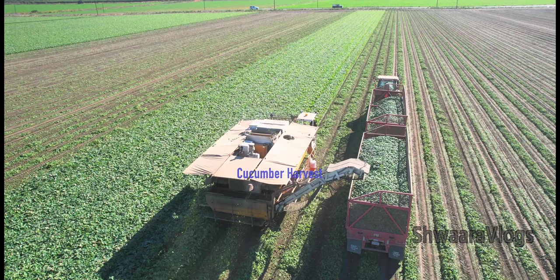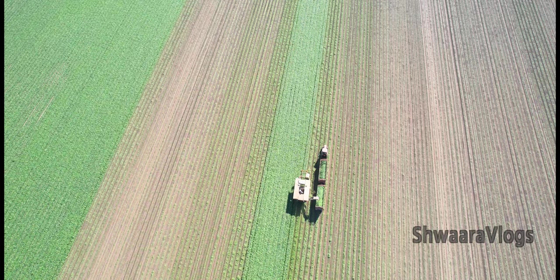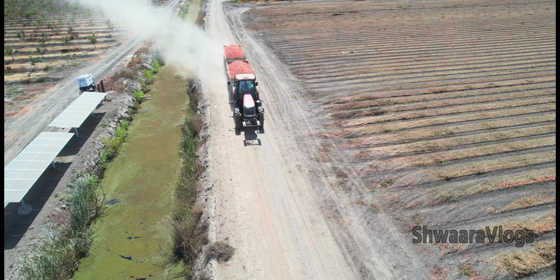I will try to find you in this cucumber harvest. We will not have a cucumber harvesting machine in India. We will talk about a lot of cucumbers in this video.